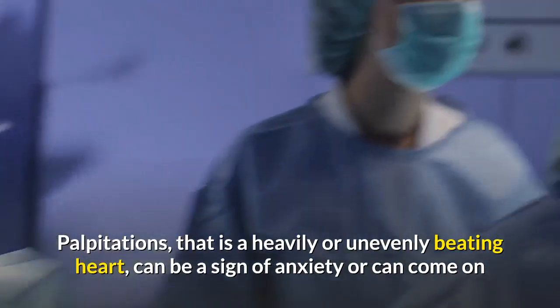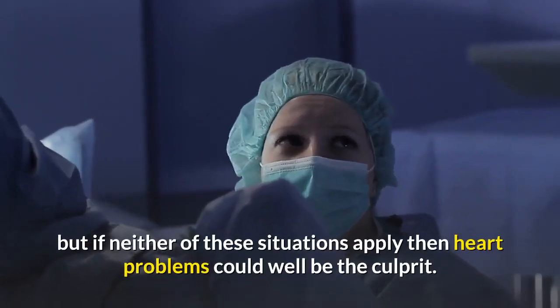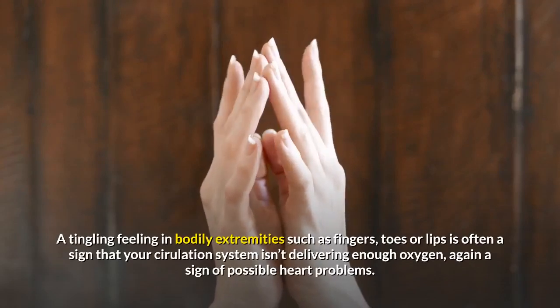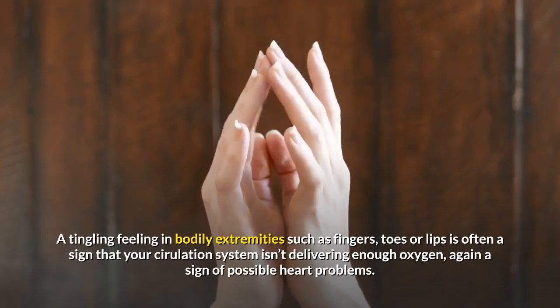Palpitations — that is, a heavily or unevenly beating heart — can be a sign of anxiety or can come on after extreme exercise. But if neither of these situations apply, then heart problems could well be the culprit.